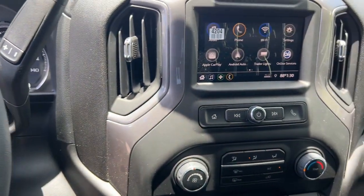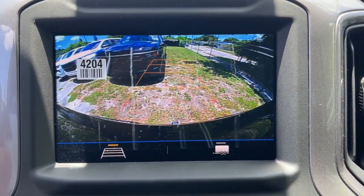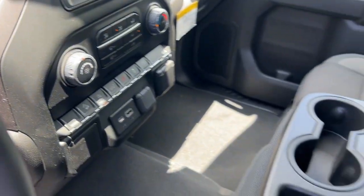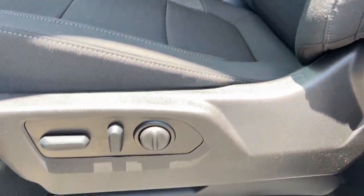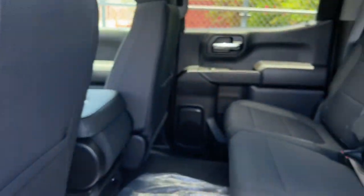These are just some of the great options this vehicle comes with: keyless entry, power driver's seat, steering wheel audio controls, electronic stability control, aluminum wheels, intermittent wipers, tire pressure monitoring system, trip computer, power windows, and power door locks.